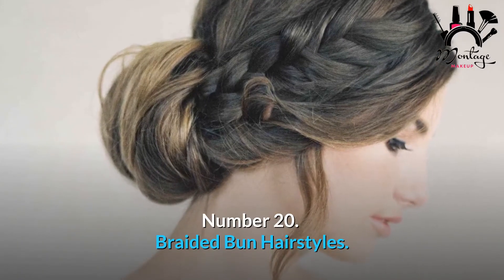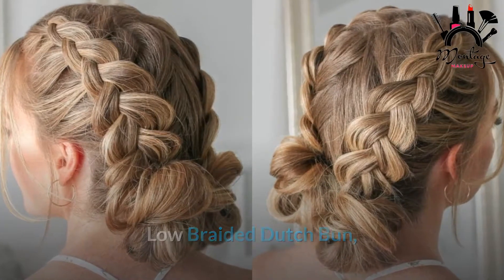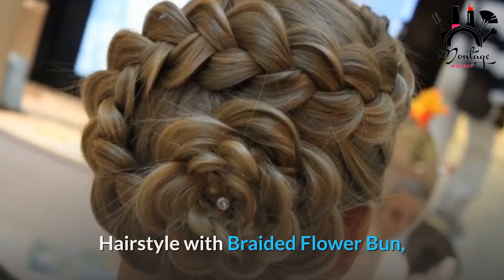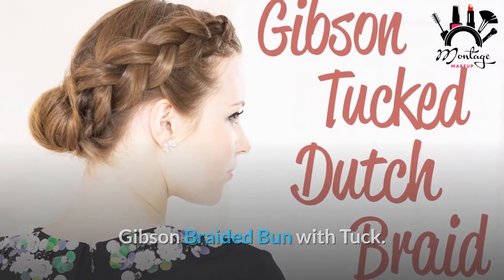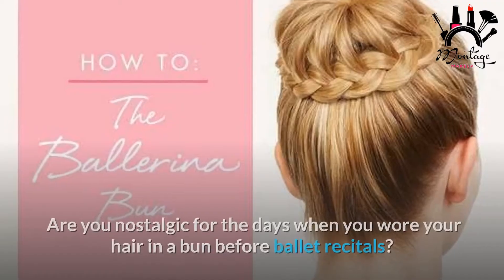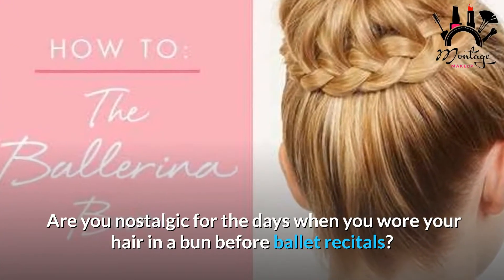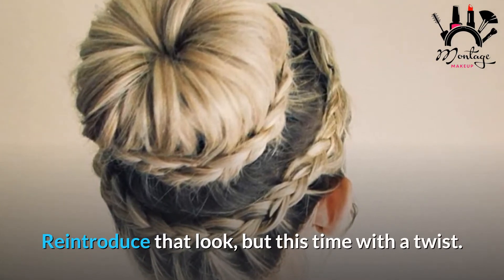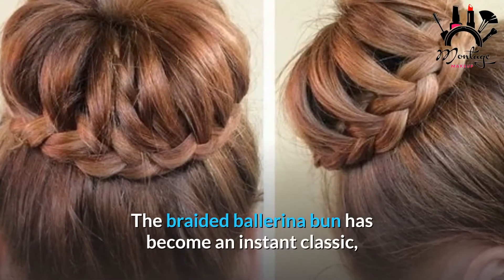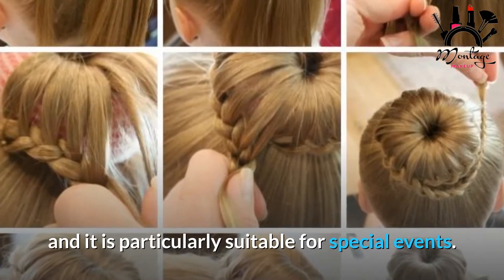Number 20: Braided Bun Hairstyles. Options include the ballerina bun with braids, low braided dutch bun, low bun with fishtail braid, hairstyle with braided flower bun, and gibson braided bun with tuck. Are you nostalgic for the days when you wore your hair in a bun before ballet recitals? Reintroduce that look but this time with a twist — the braided ballerina bun has become an instant classic and is particularly suitable for special events.